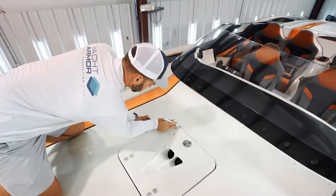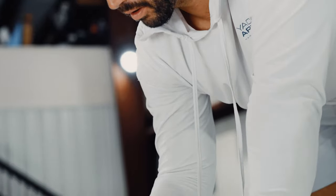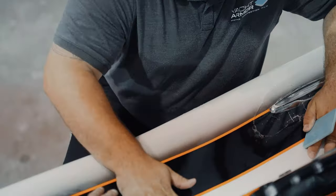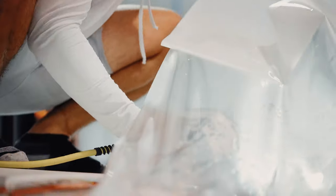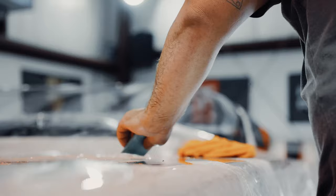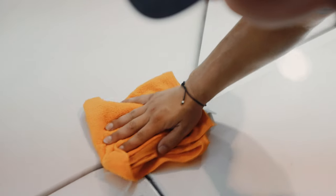Another thing that we did on this boat is we did custom templates for all the hatches, something that most people don't even have the option to do. But here at Dipnotic Detailing, these guys were able to offer this customer a really custom package. And what that does for them is it really protects those higher wear areas on the boat where they're getting in and out of the hatches, so it's very crucial to have a protection film on there so that they're not damaging the boat.